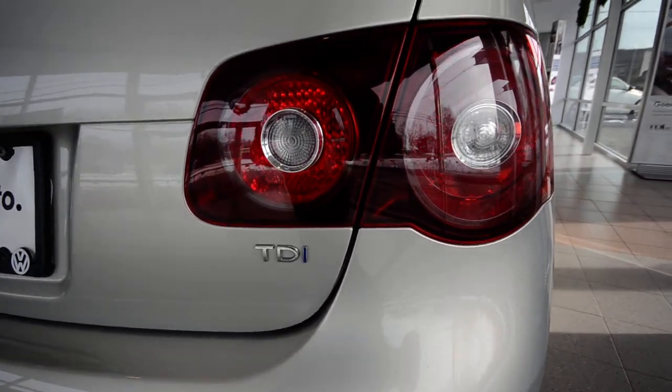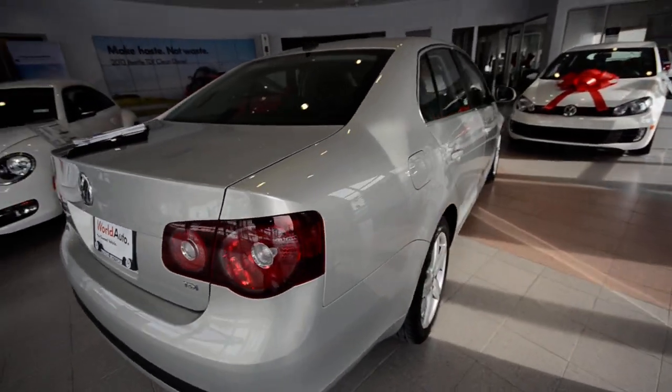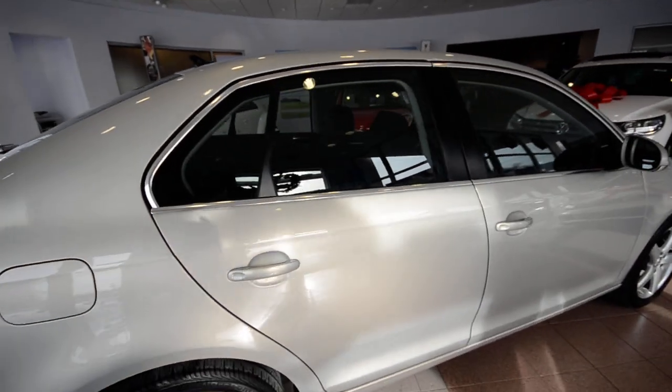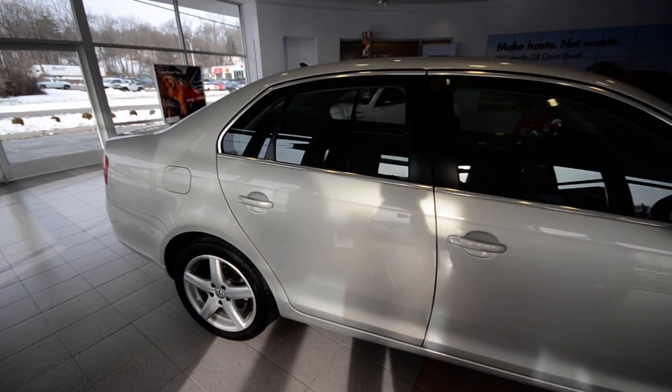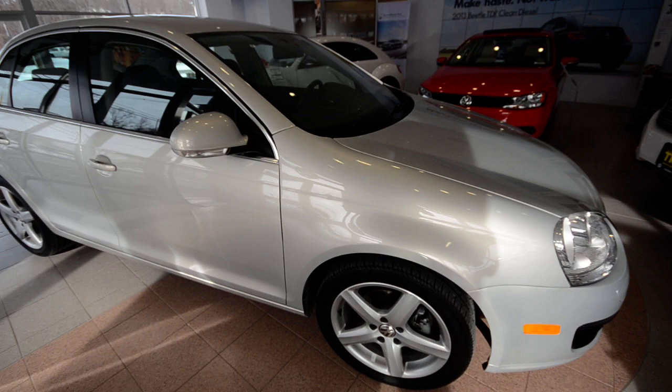The TDI was reintroduced to the lineup as an all-new motor in 2009. It is 2 liters, 140 horsepower, 236 pound-feet of torque, paired up to either a 6-speed manual or in this case a 6-speed dual-clutch automatic — it's Volkswagen's Direct Shift gearbox.